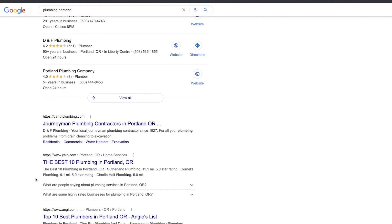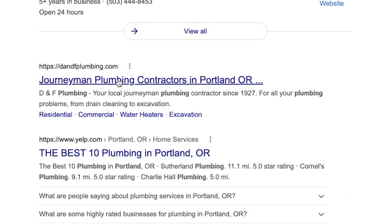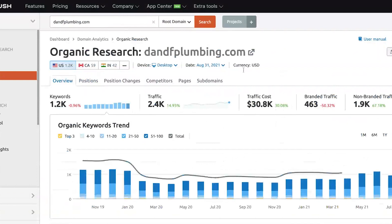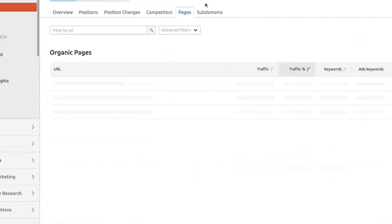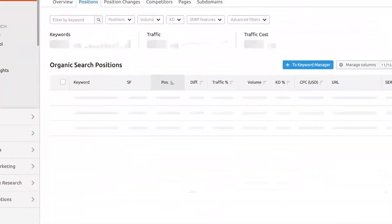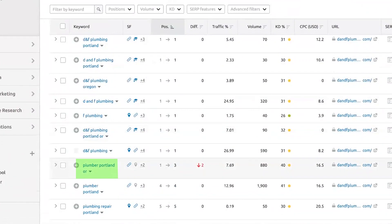You could type in 'plumbing Portland' or 'plumbing company Portland' — Google's smart enough to pick up all those different keyword variations. If somebody's ranking for 'plumbing Portland,' they're probably also ranking for 'plumbing company Portland.' The first page results are usually the top dogs. So DNF Plumbing is in the first position — can we put that into SEMrush? These guys are ranking as a whole for about 1,200 keywords. They've remained pretty stagnant over the past few months. They're ranking for 106 on the homepage. SEM Rush re-indexed that on August 30th, just two days ago.